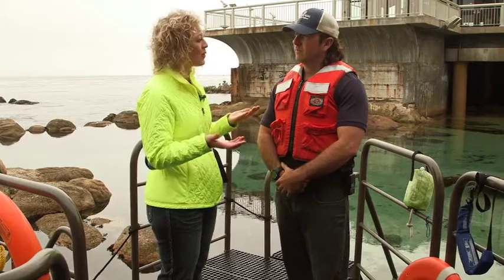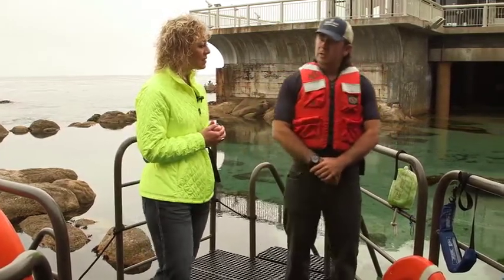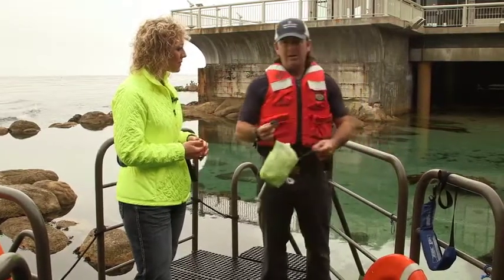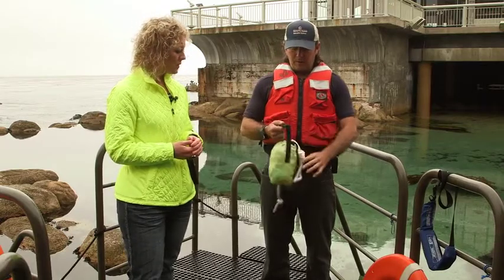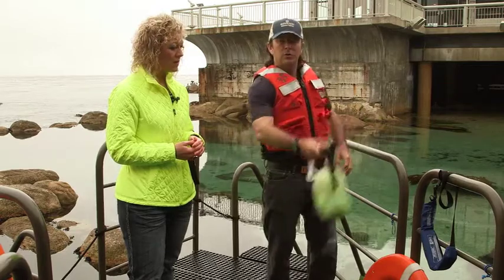Any other equipment that you have at the ready as part of your response? Some of the other items that you can use in a rescue are a throw bag — a line throw bag that you could throw to the victim, holding onto the line and using the throw bag to throw to the individual.